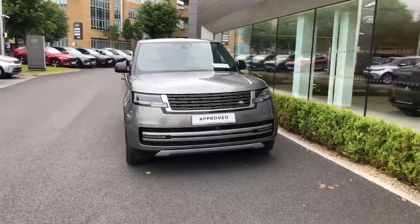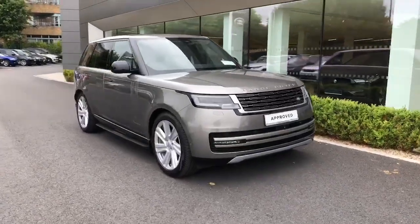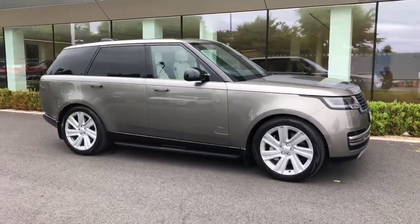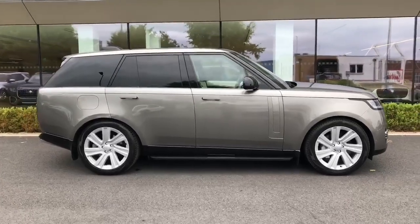Introducing the 2023 Land Rover Range Rover 3.0 SI6 PHEV 440PS in sleek grey, with a powerful 3-litre engine and petrol plug-in hybrid electric fuel type. This estate model was registered new in 2023.